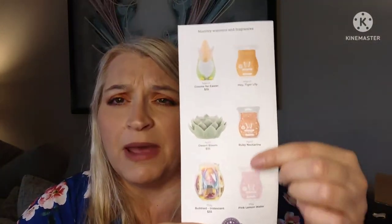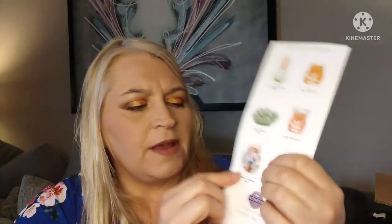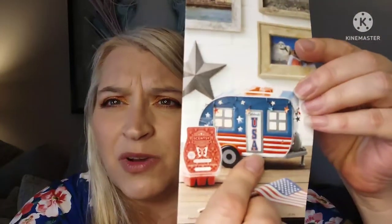You can still purchase past months' scents that are available — May was Pink Lemon Water, April was Ruby Nectarine which was my personal favorite, and March was Tiger Lily which I wasn't thrilled with. The Canadian warmer this month is a bubbled warmer in more of a purple color, which is really pretty. If you're Canadian and want me as your consultant, go to my website and switch the flag to Canadian to see Canadian prices and purchasing options.